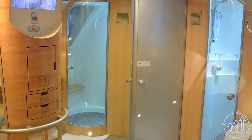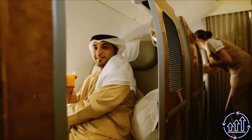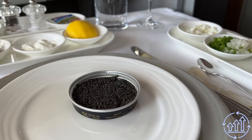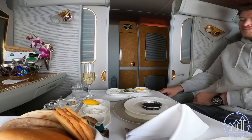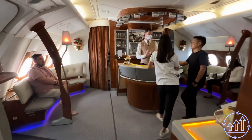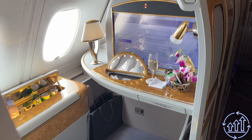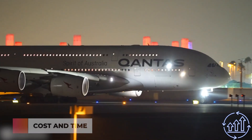The A380's upper deck is a first class oasis, boasting 14 private suites that provide passengers with an unparalleled flying experience. These suites come complete with electronically operated sliding screen doors and full flat beds for a restful journey. Passengers can also indulge in a personal minibar, a table with drawers, a personal wardrobe, and a dining table perfect for in-flight meals that can rival the offerings of a private jet.